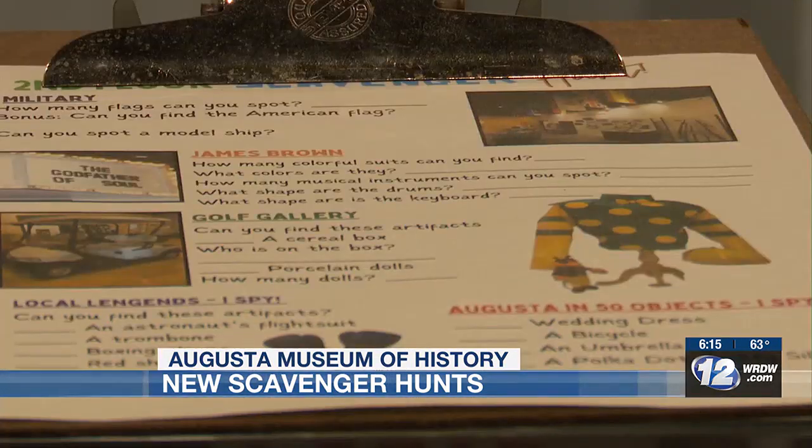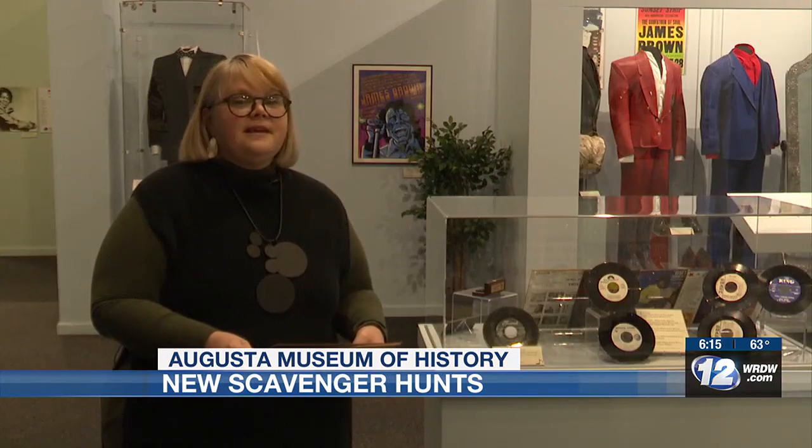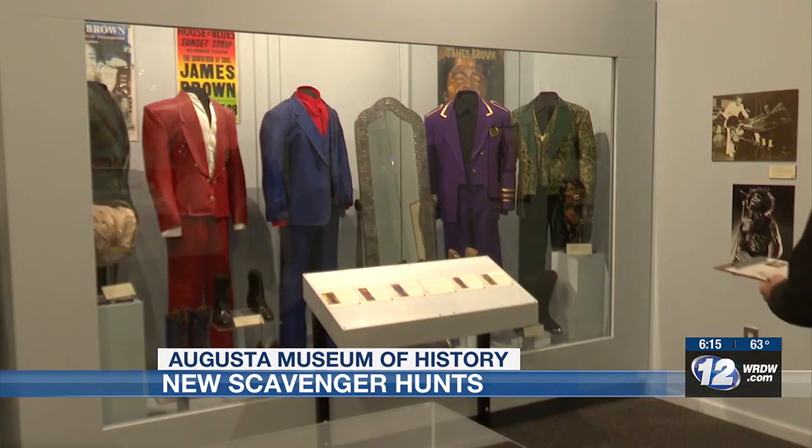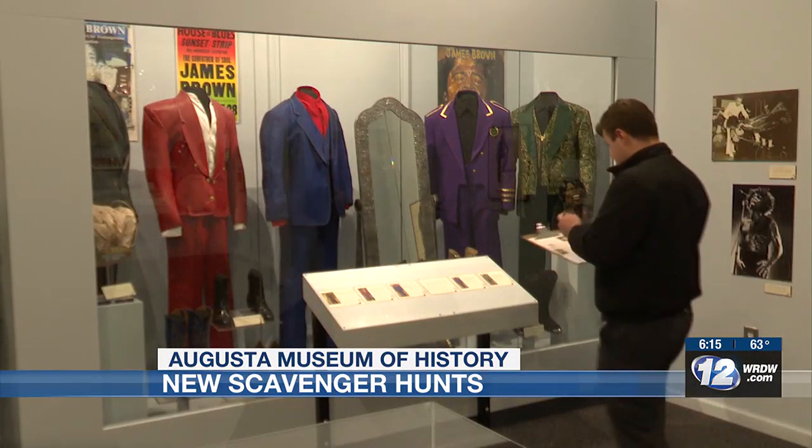Now she's putting some of them into two new scavenger hunts. Sometimes when you go through a museum, you're just walking through a room and you don't pay attention to all the posters or all the text that's on the wall. But with these scavenger hunts, you have to really be an investigator or a little reporter.